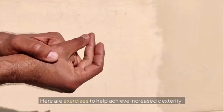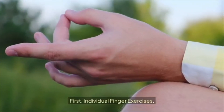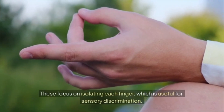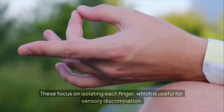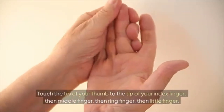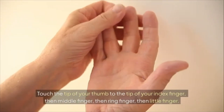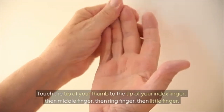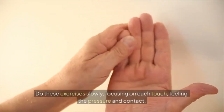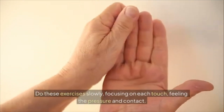Section three: coordinated finger exercises for each finger and for all fingers together. Here are exercises to help achieve increased dexterity. First, individual finger exercises — these focus on isolating each finger, which is useful for sensory discrimination. Number one: thumb touches. Touch the tip of your thumb to the tip of your index finger, then middle finger, then ring finger, then little finger. Reverse. Do these exercises slowly, focusing on each touch, feeling the pressure and contact.